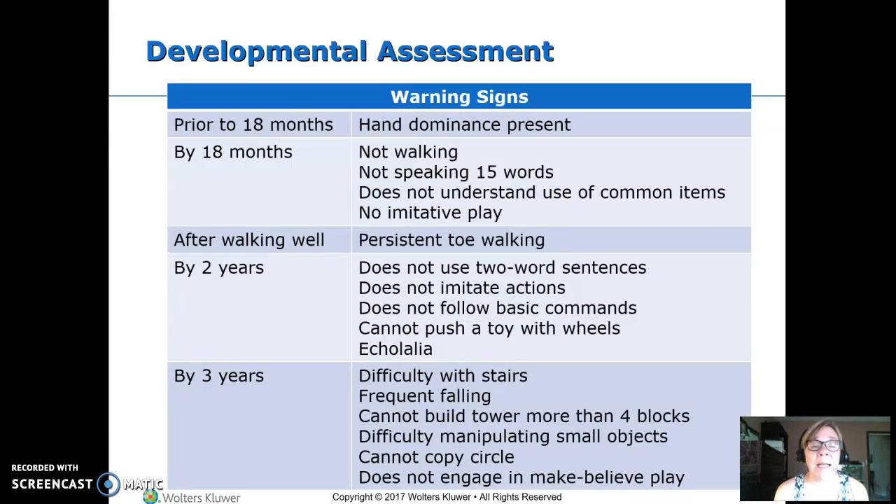More warning signs: hand dominance shouldn't be obvious until they're over eighteen months. If they're using just one side before that, we're concerned — maybe there's CP or something preventing them from using the other side. By eighteen months, they should be walking and speaking. Not lots of words, and only the family will understand them, but they should have words with meaning.